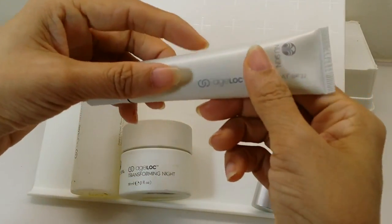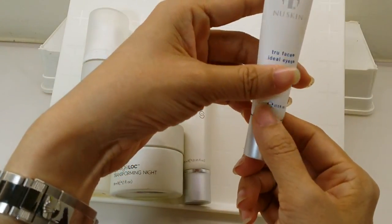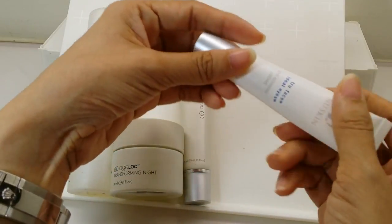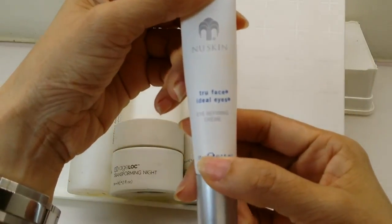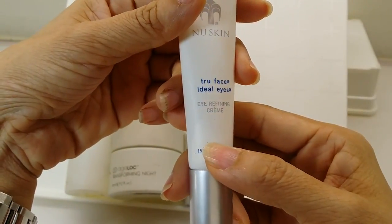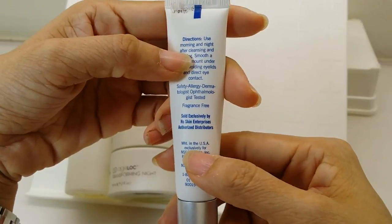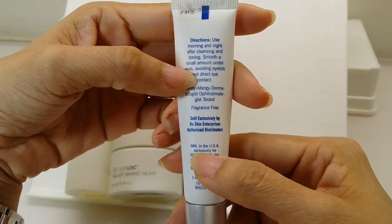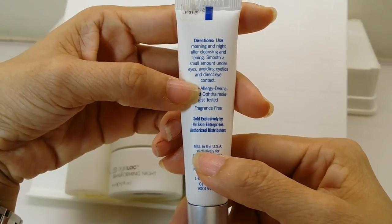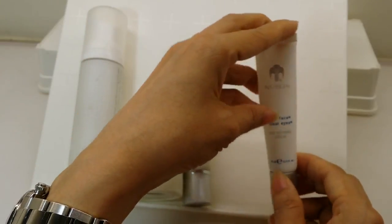The set items are running out at different rates — I overused the jar a bit. Since the set didn't come with an eye cream and I had fine lines I wanted to address before they became permanent, I bought the Eye Refining Cream separately. The directions say to use morning and night after cleansing and toning — smooth a small amount under eyes, avoiding eyelids and direct eye contact.